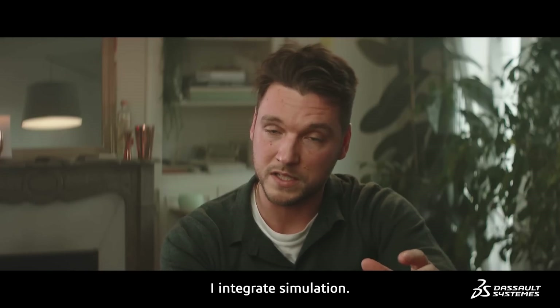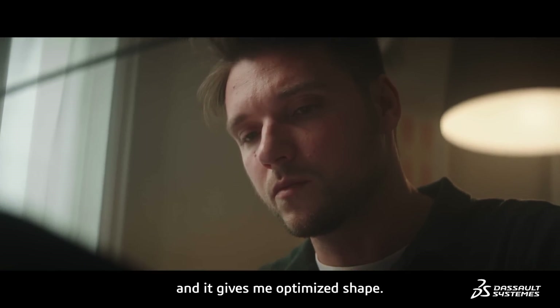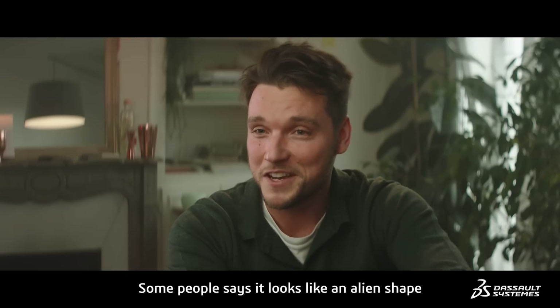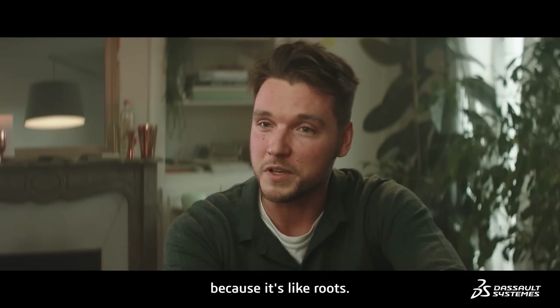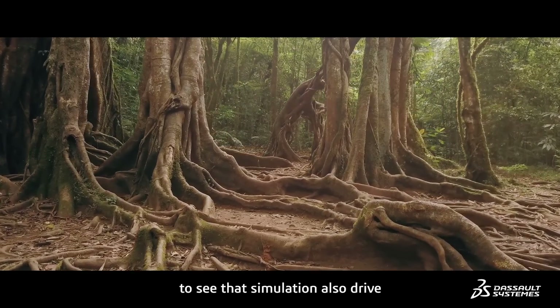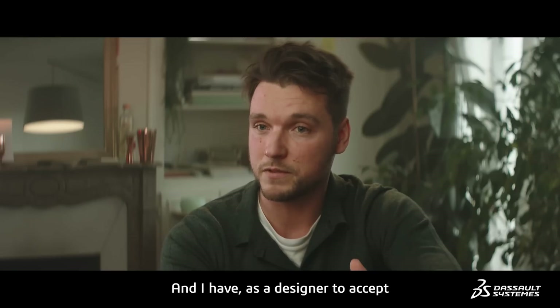In my design process, I integrate simulation. I give some parameters to the platform and it gives me an optimized shape — it's a vegetal shape. Some people say that it's an alien shape, but finally it's very much from Earth because it's like roots. So it was quite interesting to see that simulation also drives my design, and I have, as a designer, to accept that kind of shapes.